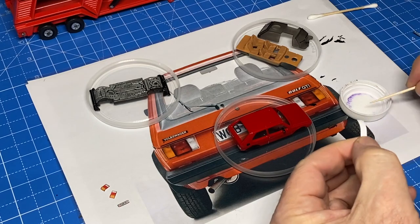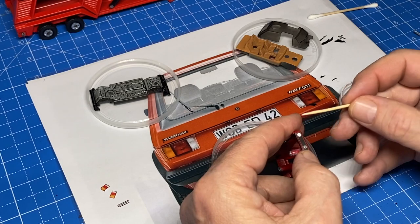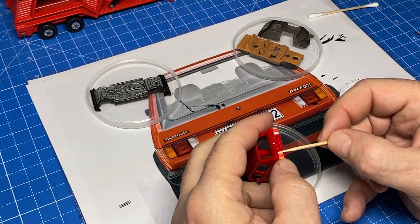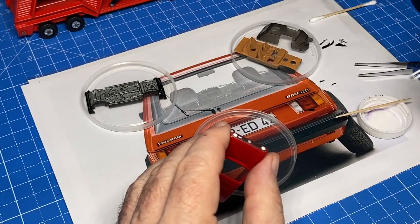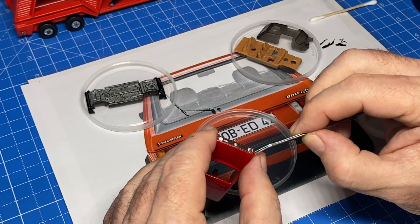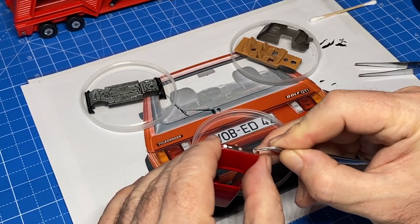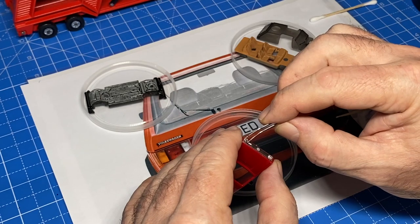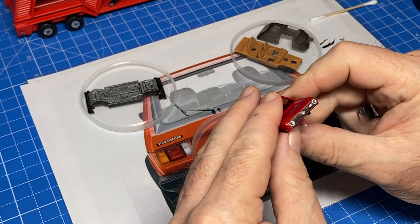As an experiment on this GTI Golf, I'm adding a printed grille with the headlights, the VW badge, and the GTI badge as well. I've also printed the taillights today. We're just going to see how well it works out. And whenever possible, I like to use dollar store miniature rhinestones as much more authentic-looking headlights than just silver or white paint.